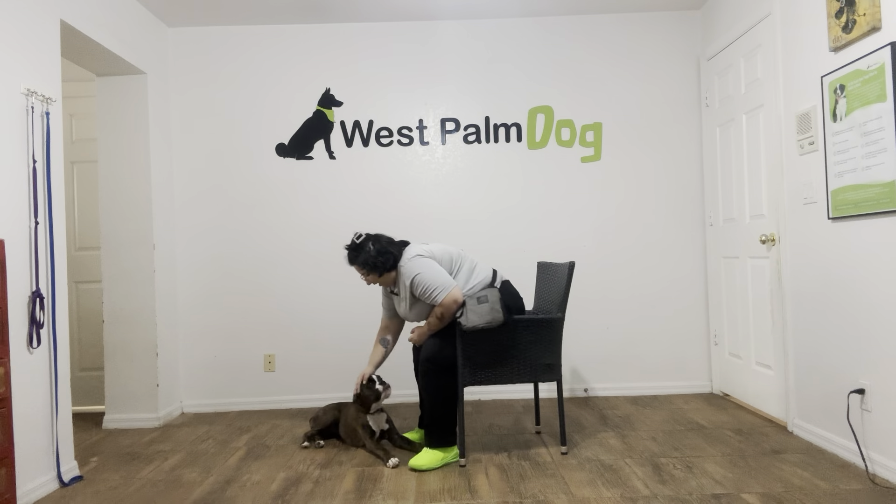The next step would be to start dropping the food on the floor, or introducing other items. But for today, really nice job from Raina. Good job, Raina.